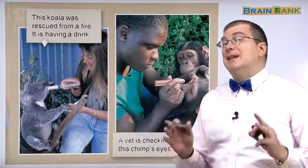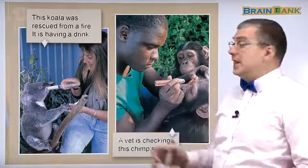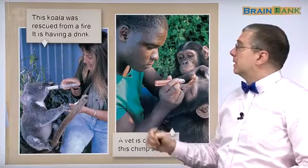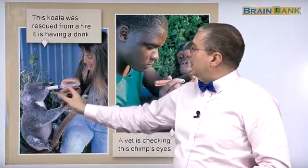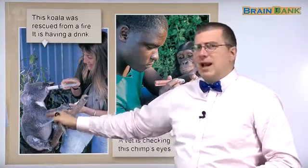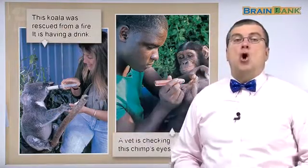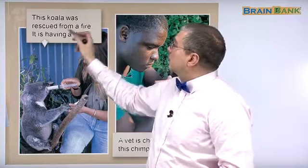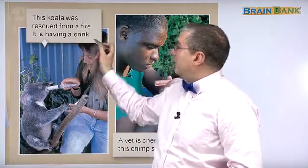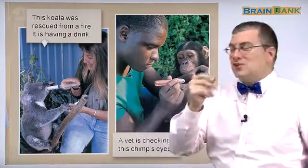As I said, there are many examples showing people helping animals. Here we have two examples. This first one — what do we see? We see a woman helping some kind of animal. What kind of animal is it? This koala was rescued from a fire. It is having a drink. Look at how the woman is giving the koala a drink.